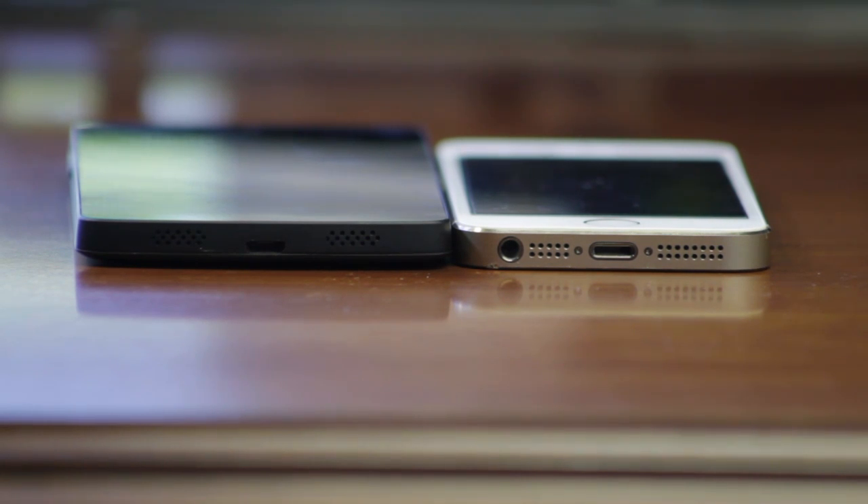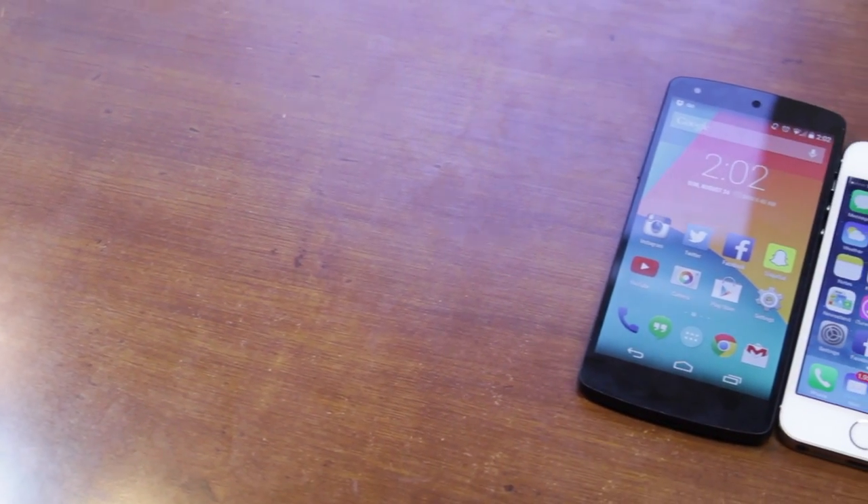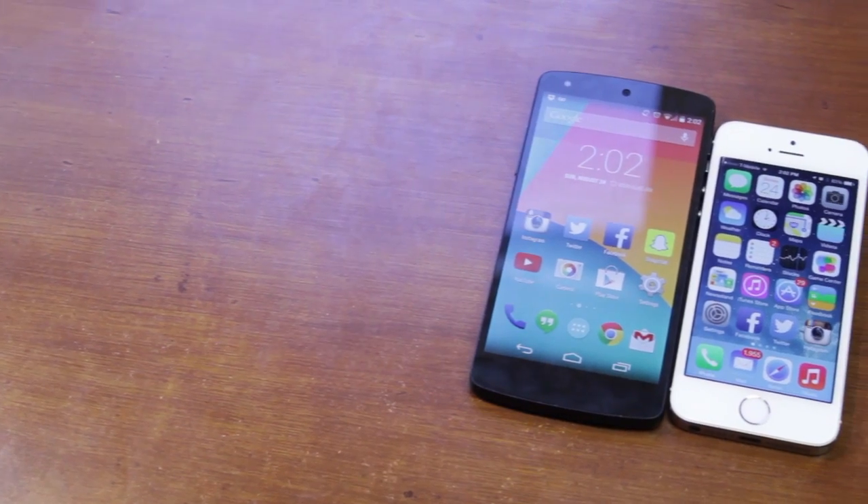Let me give you a hint: the equivalent specs of the iPhone 5S are comparable to a Samsung Galaxy S2, which dates back to 2010. The hardware looks quite different between the two — you'll notice the power buttons are in different positions: on the Nexus 5 it's on the side, while on the iPhone 5S it's on the top. The first thing you'll notice is of course the screen size.